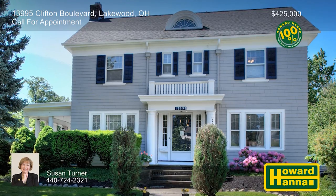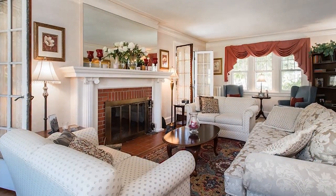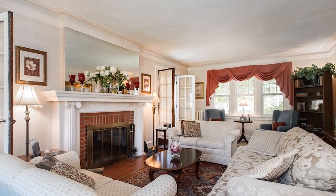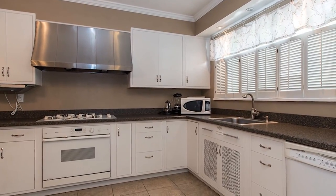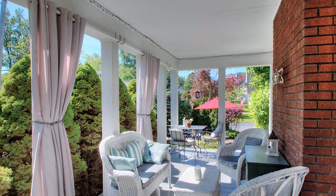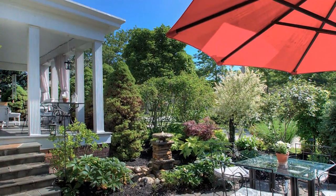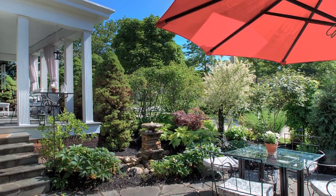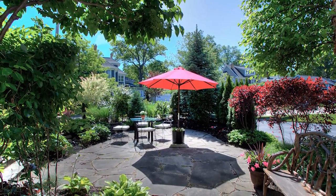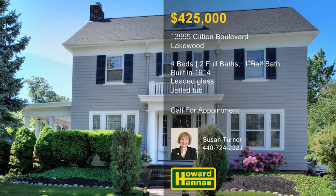This vintage colonial home, dating back to 1914, is a picture-perfect four-bedroom, two-and-a-half-bath residence in Lakewood. Its hardwood flooring, pillars, leaded glass, and crown moldings are period touches reminiscent of an earlier era. Interior spaces include a ceramic tiled kitchen, a master suite with a jetted tub, and a convenient first-floor laundry. The spacious side porch and landscaped stone patio are private spaces perfect for outdoor entertaining. A 100% money-back guarantee can protect your investment, and a two-car attached garage provides ample parking. The property is only a short distance from Lakewood Park and its pool. For more information and the chance to take a personal tour, please contact Susan Turner.